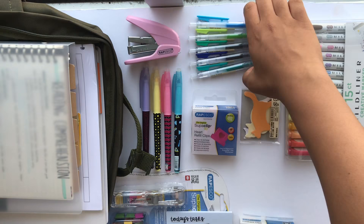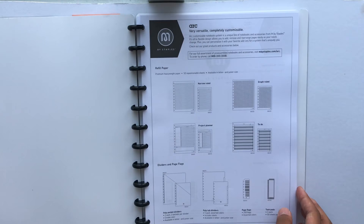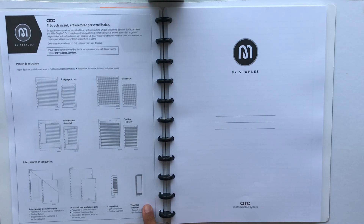The first item I purchased is this Arc notebook from Staples. I really liked how the system of the Arc notebook looks so I had to try it out for myself. So far I'm loving the simplicity and how easily refillable and customizable it is.